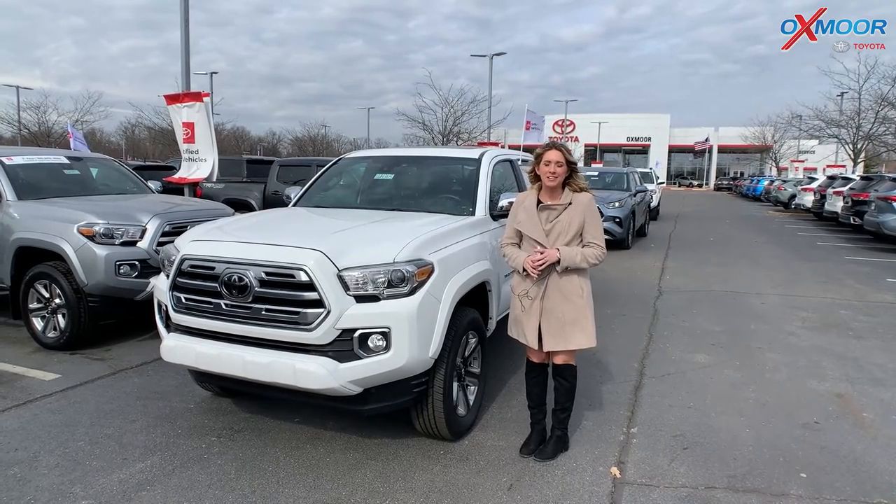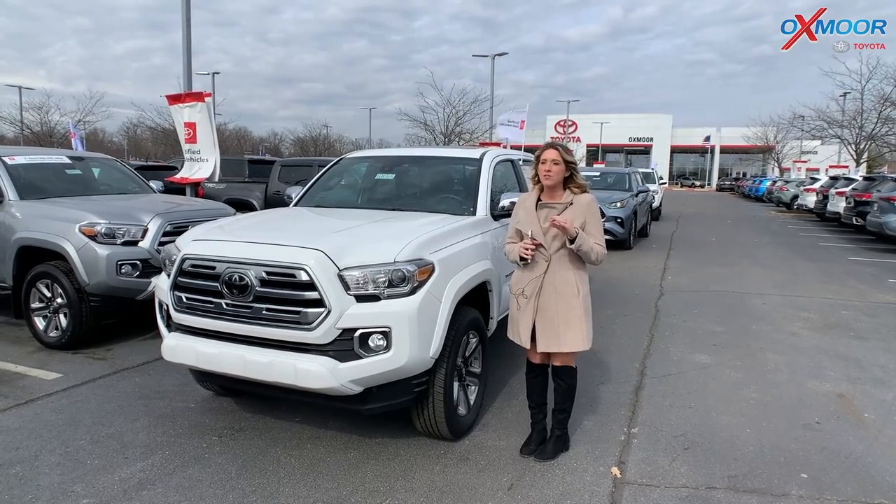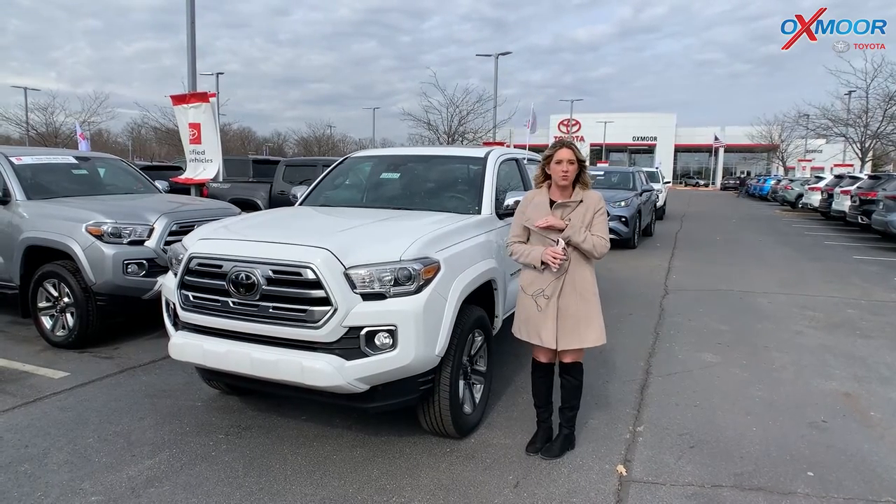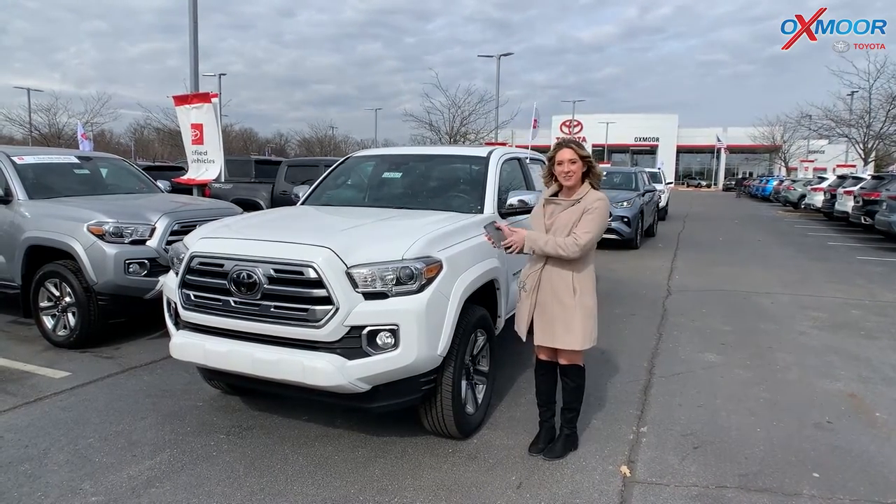Hello everyone, it's Gabrielle and I'm here at Oxmoor Toyota for our Pre-Owned Vehicles of the Week. This week we're going to have three certified pre-owned Toyotas, so let's go ahead and start with this one.